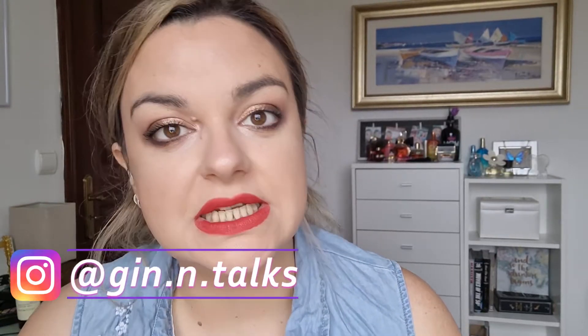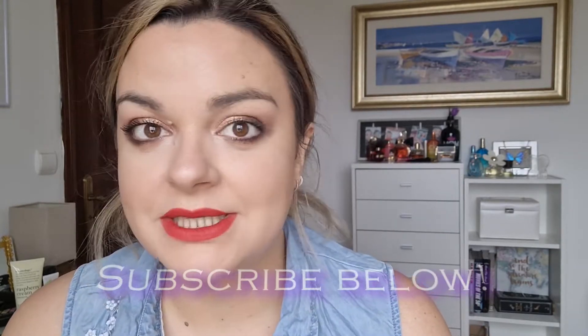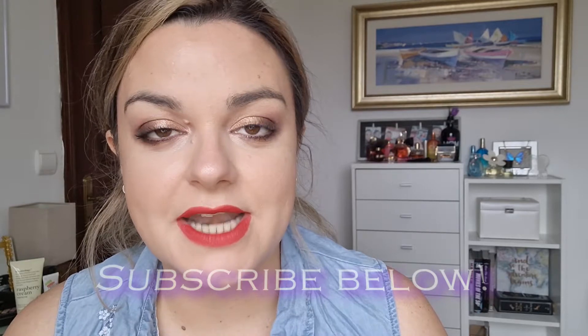Hey everyone, welcome to my channel. Today I'm going to do my update for my Project 10 slash Shop My Stash for the month. Last month I did a new intro for this project — it's a Shop My Stash where every item I pull in I want to use at least 10 times before I put it back and pick something else. I'll do a monthly update, and if you're not interested in this just skip ahead to the actual shopping section.